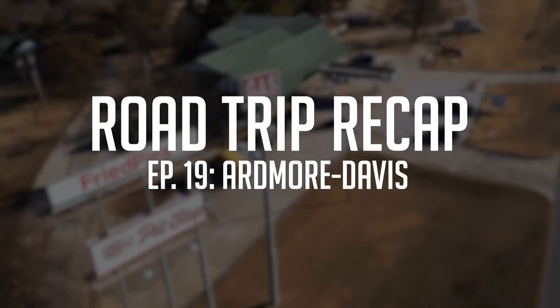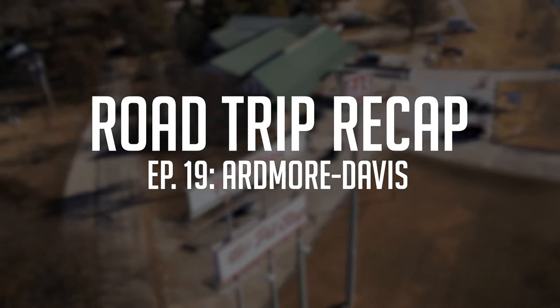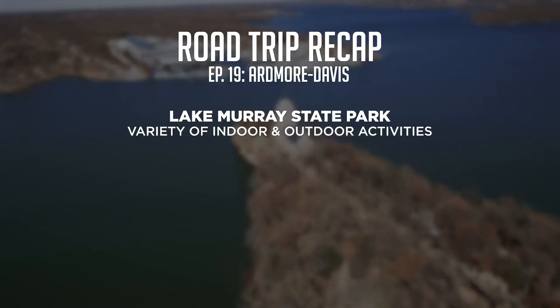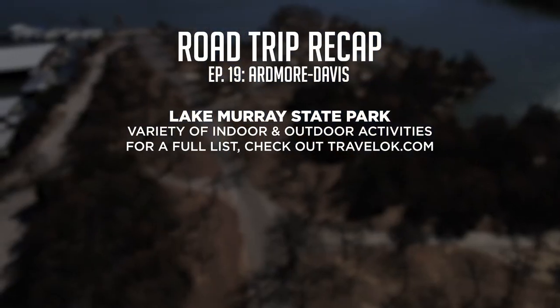On today's road trip, we learned some of the history and devoured some of the tasty food that makes the Ardmore and Davis area so unique. First, we made our way to Lake Murray State Park, where Dana and Richard told us all about the park and the variety of activities offered to guests. For a full list of the park's activities and amenities, check out TravelOK.com.